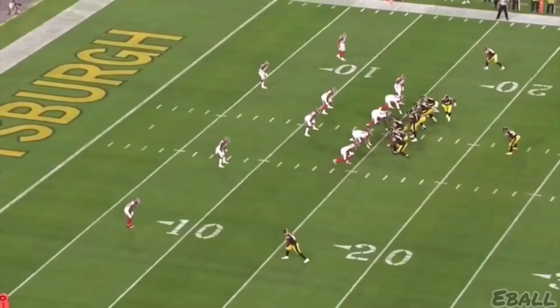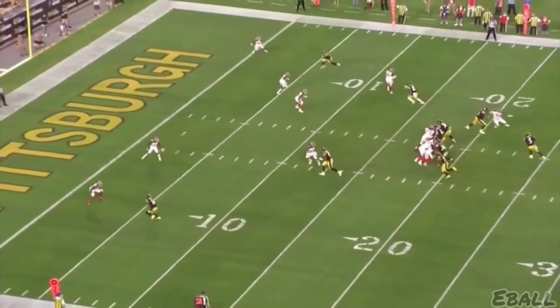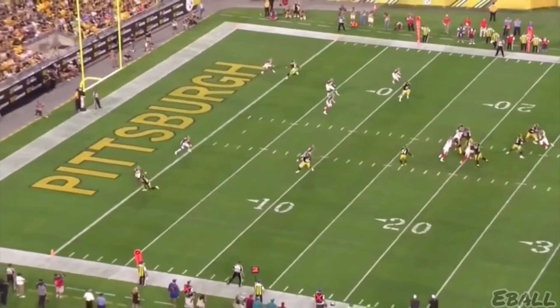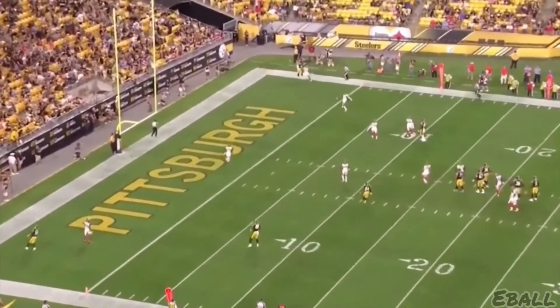He almost had a couple touchdown catches, including this one here. Here he is up at the top. He's going to run the post-dig move here. He's buying himself some real estate, turning the corner. Look at him — he turns the corner around, now he's right where he wants to be. This throw literally is off by millimeters.